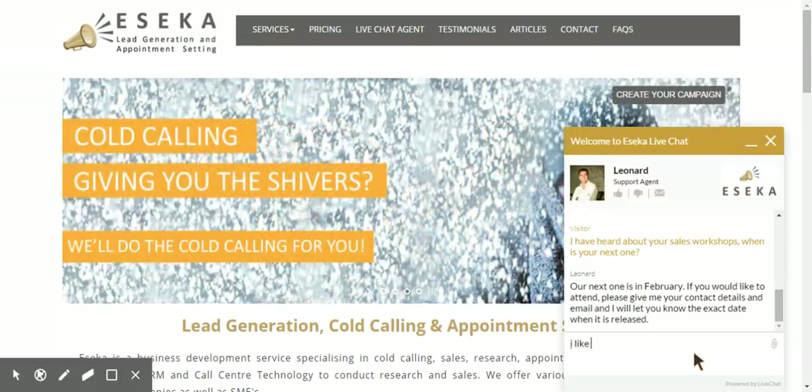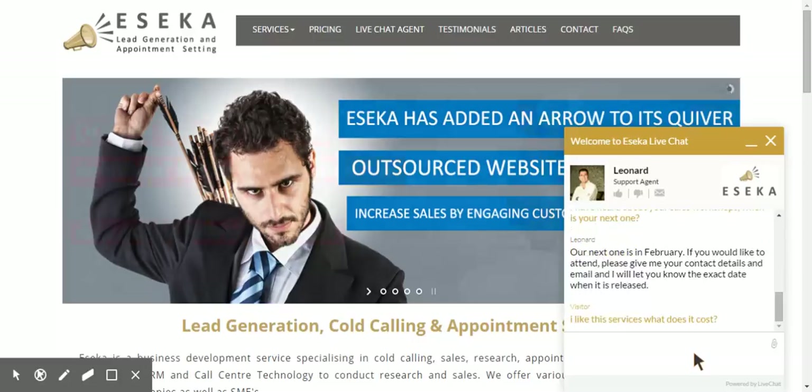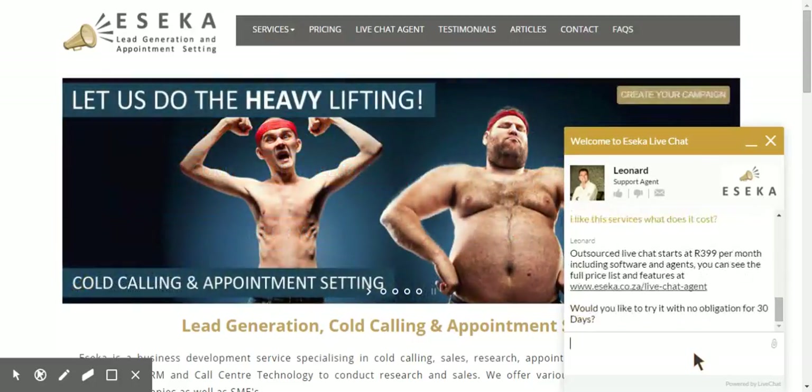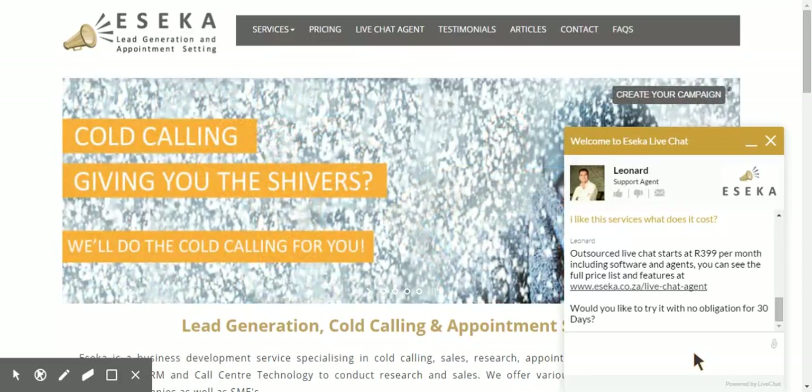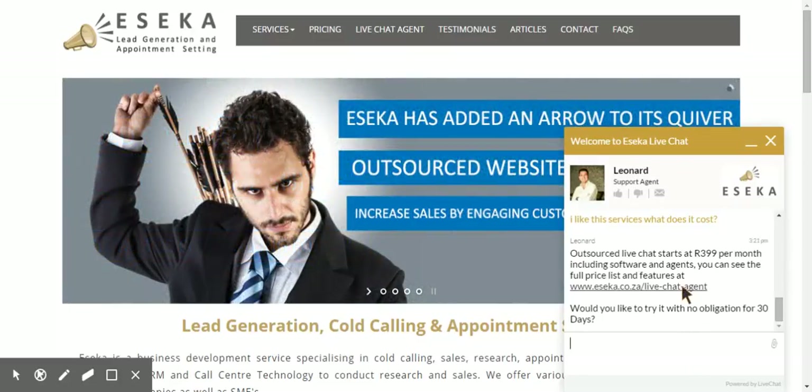I like this service. What does it cost? Now we wait for a nice answer. Outsource live chat starts at $3.99 per month, including software and agents. You can see the full price list. So he's actually given me the price list.